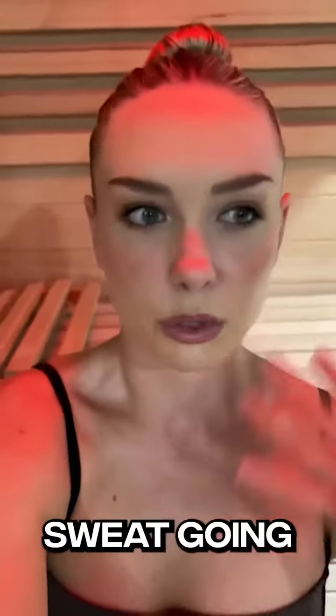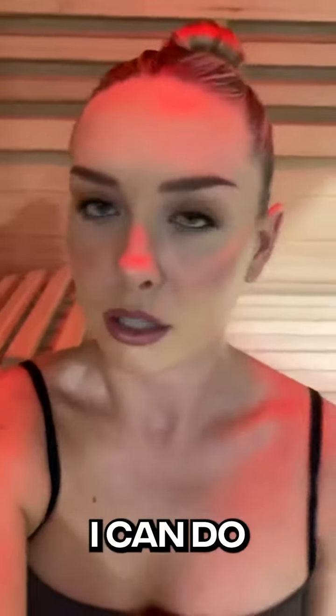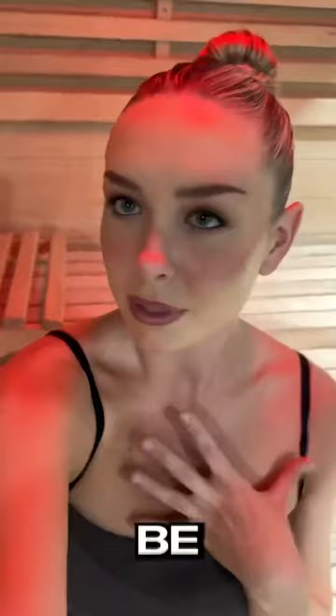This sauna is for dry heat, but it can also be a steam sauna as well. If I want to just chill in the heat, I can just relax and sweat a little bit. Or if I want to really get that detox going and sweat twice as much, I can do the steam as well. Can't wait to be glowing.